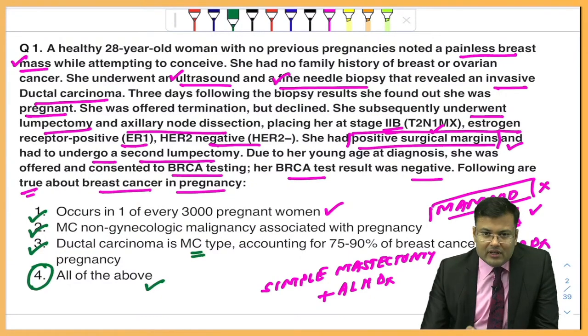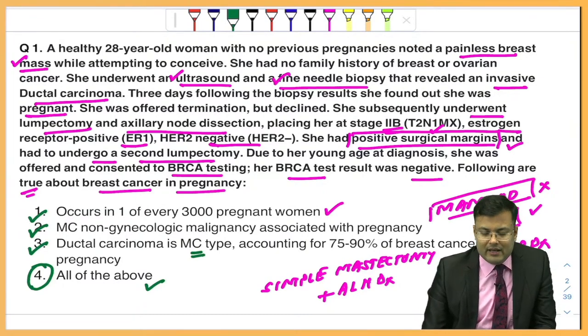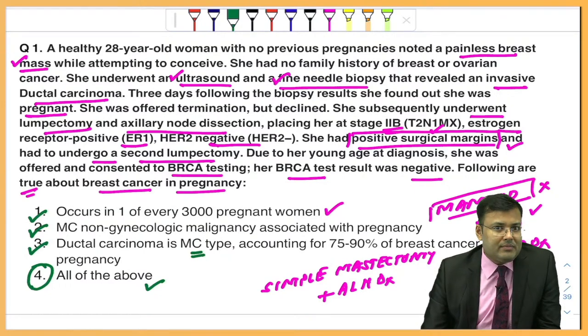The correct answer for this question is 4, that is all of the above. A student is asking whether this is high yield for FMG December 2022. Yes, it is very important and these concepts are very important for FMG exam also.